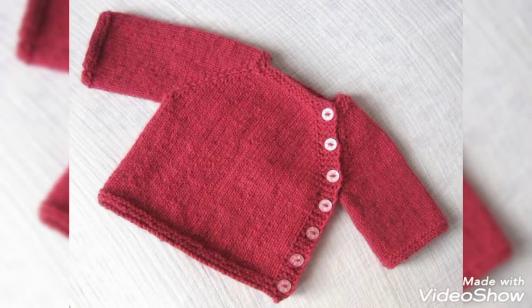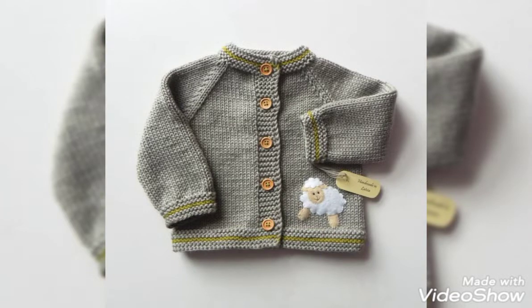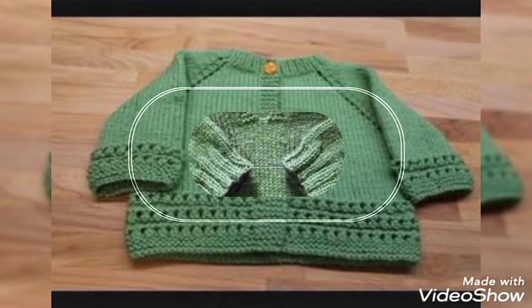Hello everyone, welcome back to my YouTube channel Advanced Collection. How are you friends? I hope you're fine. Friends of Advanced Collection, I am going to bring you baby boy's and baby girl's cardigans which are made from crochet.